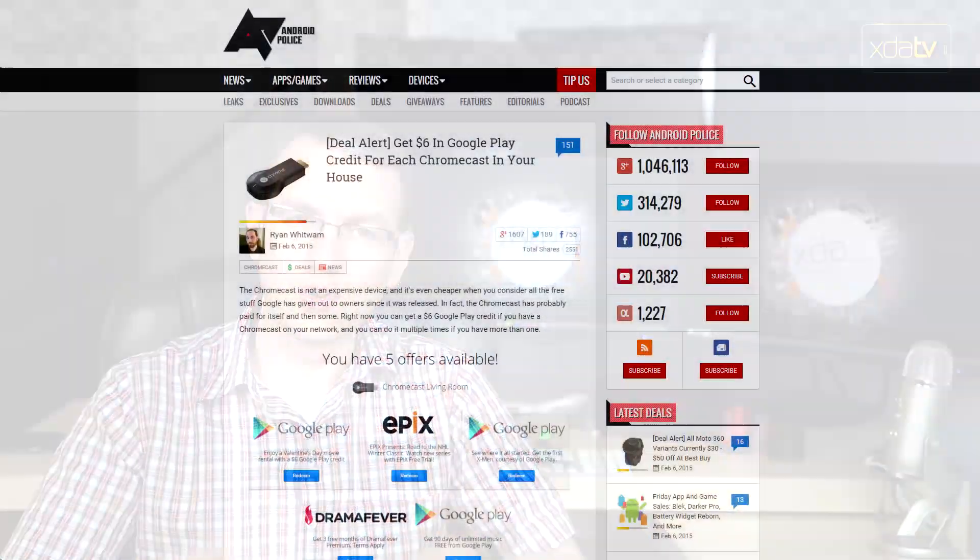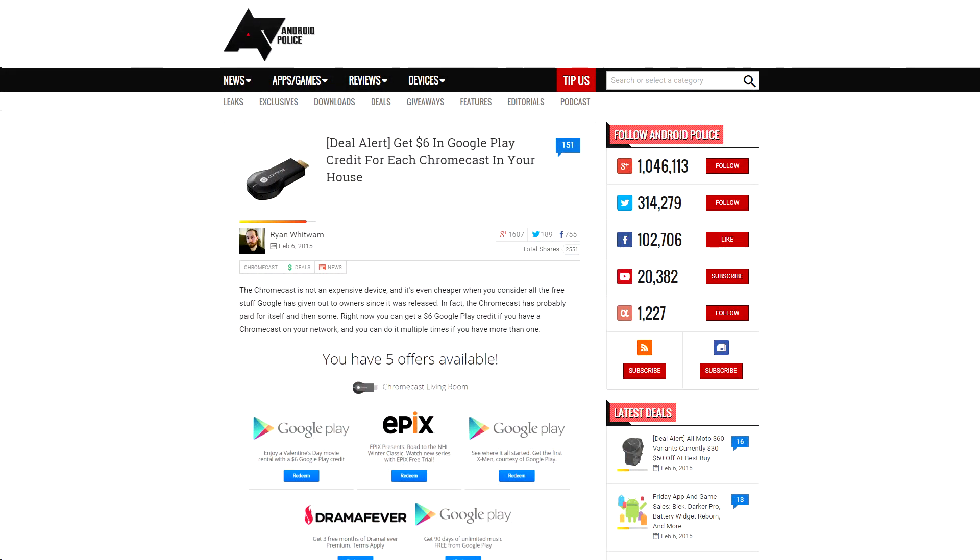One last thing before I toddle off to sleep: if you've got a Chromecast, go check out the Chromecast Offers page. There's a promo for $6 in free Google Play credit, and I'm not going to turn down $6 in Google Play credit. It may only be available in certain areas, it might not be available in your part of the world, but it's a Valentine's Day thing — they tell you to use it for Valentine's Day movies, I'm probably going to use it to buy apps or something. So go check that out and see if it's available for you.